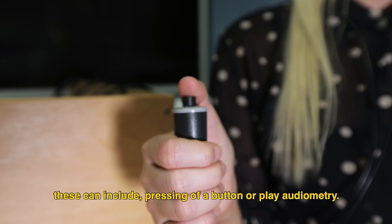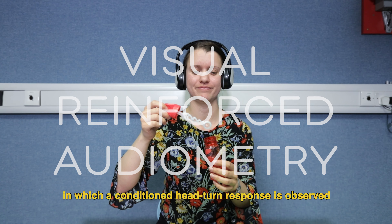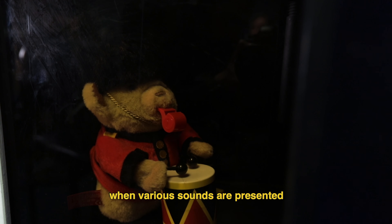Pure tone audiometry is a behavioural test used to identify hearing thresholds. We use a number of methods to observe a response. These can include pressing of a button or play audiometry.